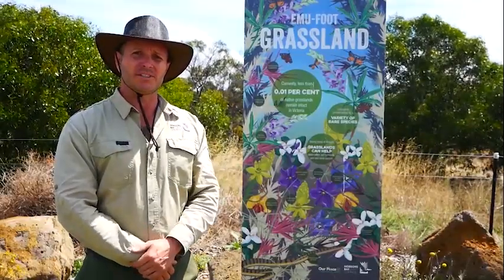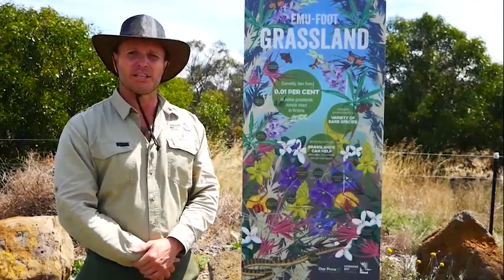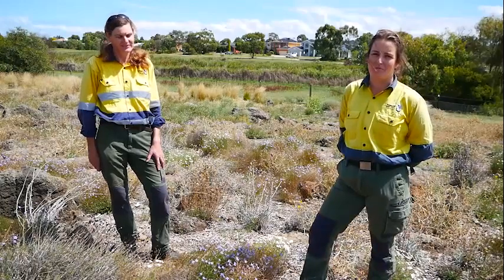We'll catch up with Meredith and Rosie just down on site at the moment and have a bit of a chat about the site. My name's Rosie and this is Meredith — we work in the conservation team and one of our reserves here is the Emu Foot Grassland.